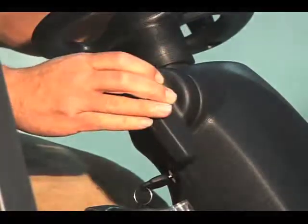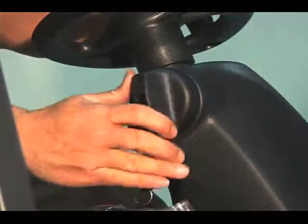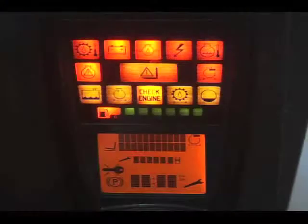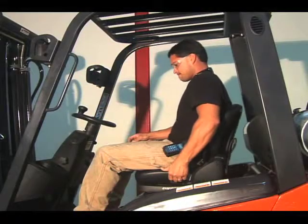Easy actuation parking brake with brake set light. The dash-mounted Linde combination instrument monitors and displays constant information on over 20 truck systems.